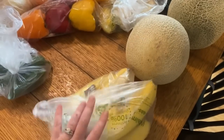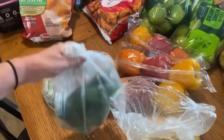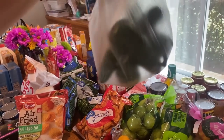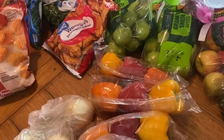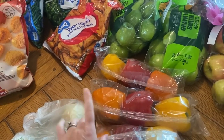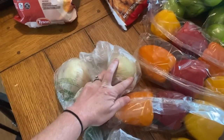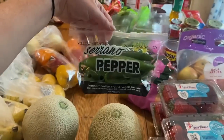Over here I got some bananas, two cantaloupes, some lemons, and — oh my goodness — a lot of jalapeños. That is not how many I thought I was going to get; I had to buy it by the pound. I also got peppers — three packs of peppers for various meals and Sloppy Joes. I'm going to make homemade salsa, which is what the jalapeños are for too. Three onions, and serrano peppers as well.